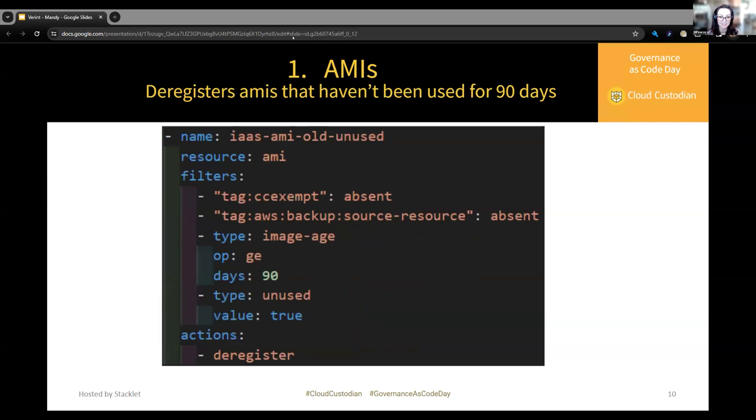The first policy deregisters AMIs that haven't been used for 90 days. This is a basic policy straight from the documentation — we just added the AWS-managed tag filter. Resource type AMI: we filter out some tags, then check the image age is greater than or equal to 90 days, that the image is unused, and then deregister it.